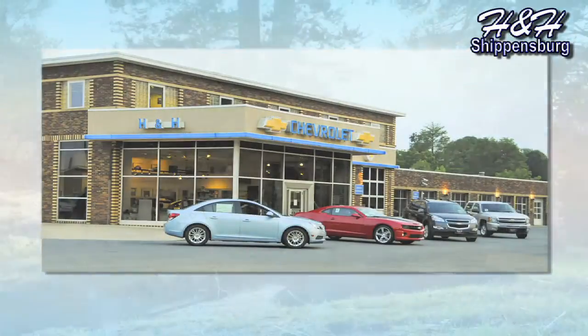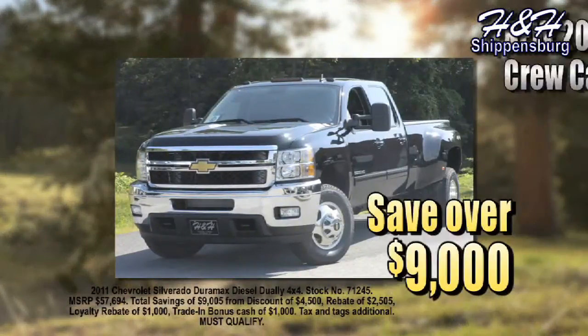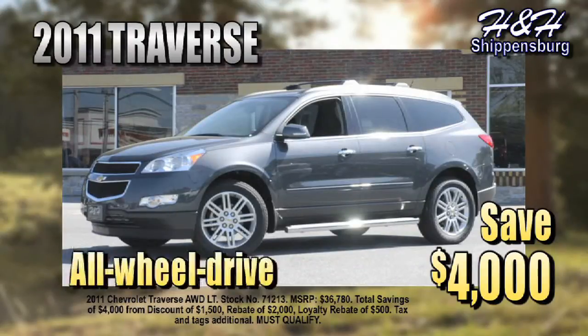Come to H&H Chevrolet Cadillac now for a tough Chevy truck for spring or summer chores. I'm Mickey Nye. Save over $9,000 on a new 2011 Duramax Dually Crew Cab Silverado. Save $4,000 on a 2011 Traverse all-wheel drive.